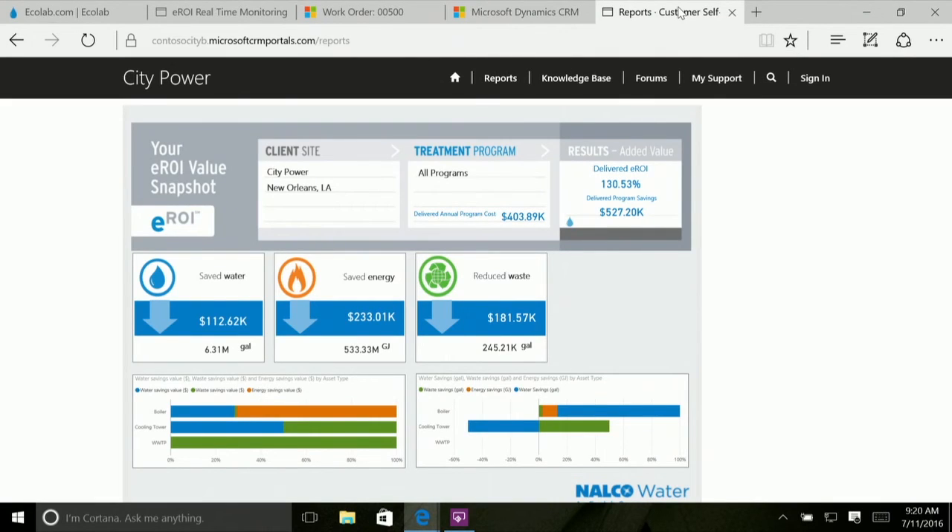Speaking of the feedback loop — the final piece in this process. We've seen the boardroom view, the customer operations view, the field technician view, and the customer success manager on site. Finally, this is the dashboard using the same technology and the same data that the customer sees — what Ecolab presents to CityPower. It presents them with real-time access to the exact same information that everybody else is seeing across the entire feedback loop. As a partner, you could build all of this system or pieces of it — it represents huge opportunity across the entire digital feedback loop to bring these systems together in an intelligent way.